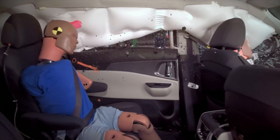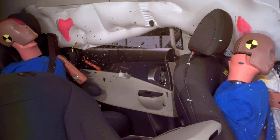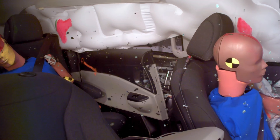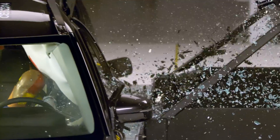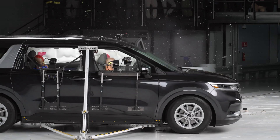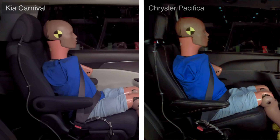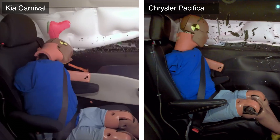What's especially concerning is how much the rear seat shifted during the crash. Surprisingly, this is actually an improvement. When the Carnival was first crash tested, the rear seat shockingly became detached from the floor. In response, Kia made improvements to the seat rails to reduce the severity of this issue. We can see, though, that the seat still shifts much more than other minivans.